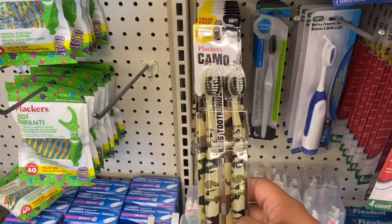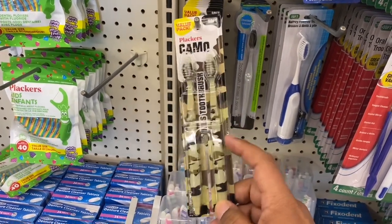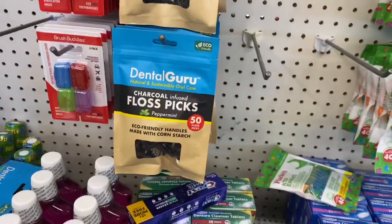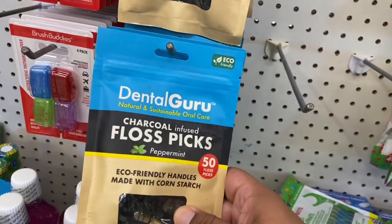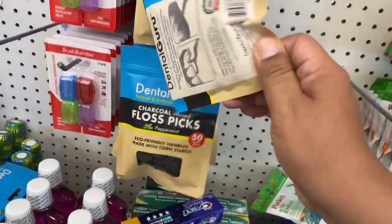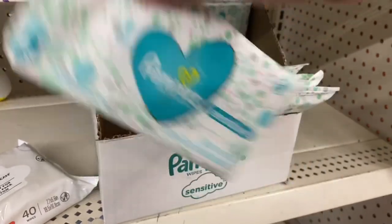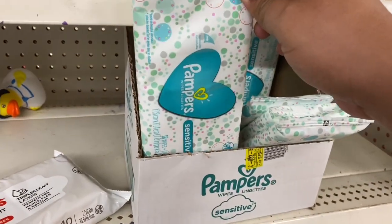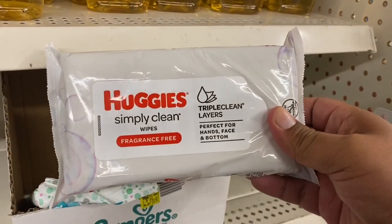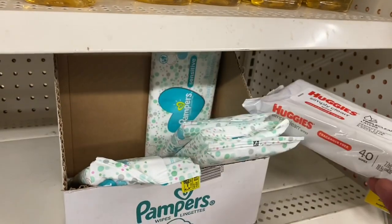How cool are these little toothbrushes for boys — the camo ones! You get two in here, two for a buck. And this is new — the charcoal toothpicks. That's definitely a new find. I like the packaging; it feels very earthy and healthy. They also have Pampers — the 18 wipes pack. I don't think I've ever seen a Pampers brand here. And they have the Huggies Simply Clean — you get 40 wipes! That's an amazing deal, 40 wipes for a dollar.